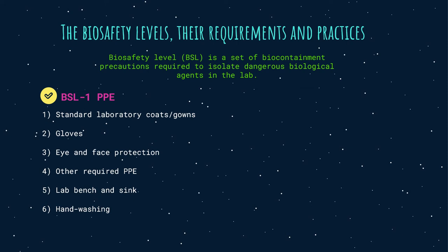For biocontainment level 1: when working with agents not known to consistently cause disease in healthy adults, BSL-1 applies. No extra PPE is required over the standard microbiological practices when handling BSL-1 agents. PPE includes standard laboratory coats or gowns, gloves, and face protection as needed. A laboratory bench and sink are required for secondary barriers, and lab technicians must wash their hands prior to leaving the lab.